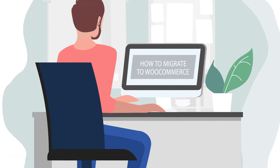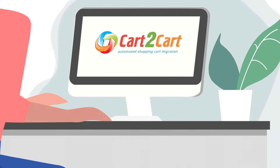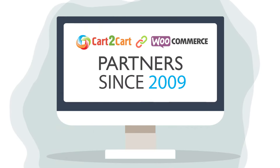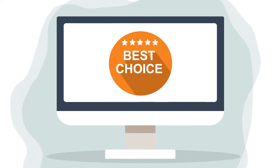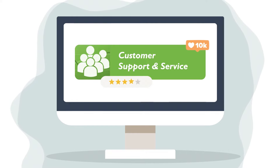Searching how to migrate to WooCommerce without long settings, bug fixes or data loss? Cart2Cart, the official WooCommerce partner, is the best choice. With 12 plus years of experience, the service has proved itself as the most popular and trusted migration solution.